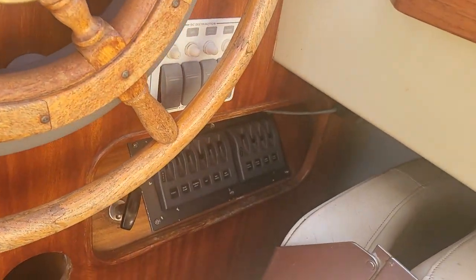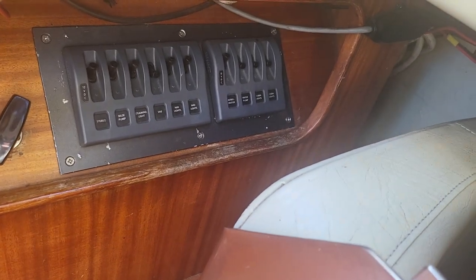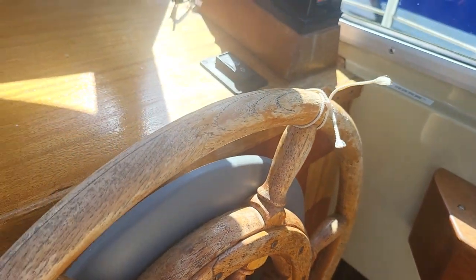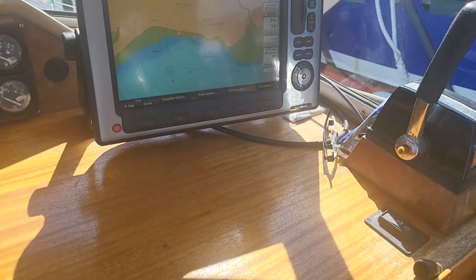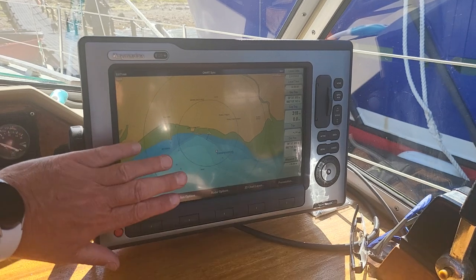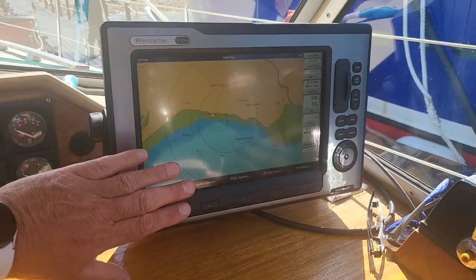We've got electrical switches down below and some behind there. Coming up, we can see a very impressive chart plotter — to give you some idea of the size, that's my hand — so it's a good size.